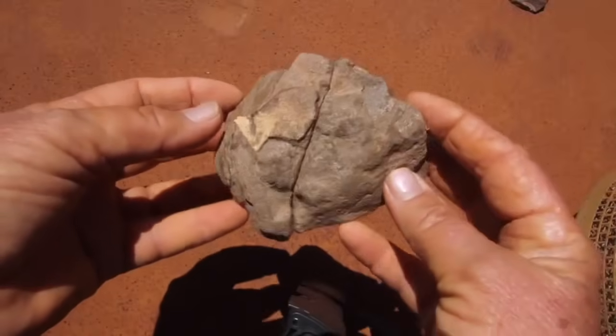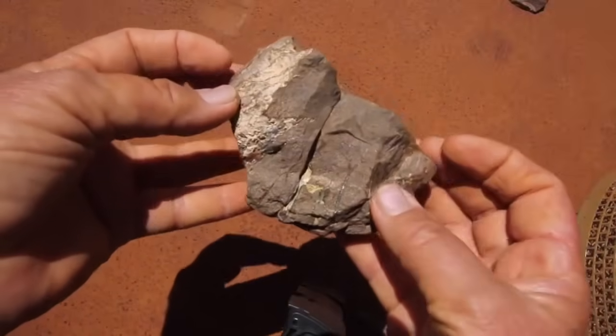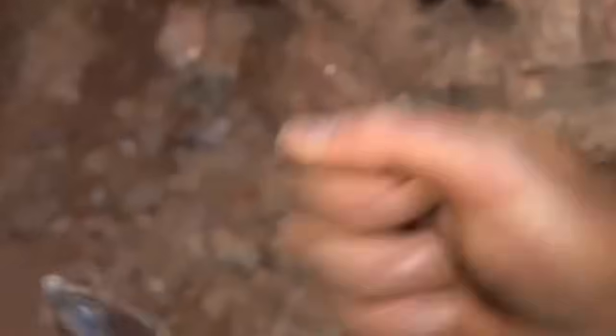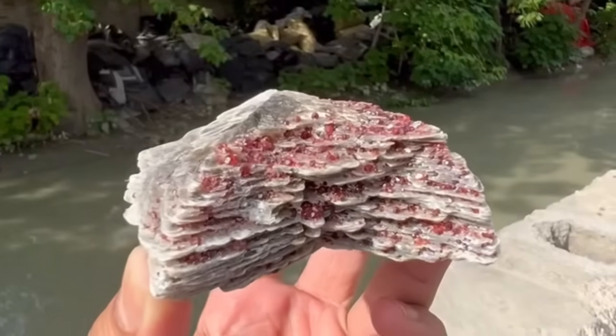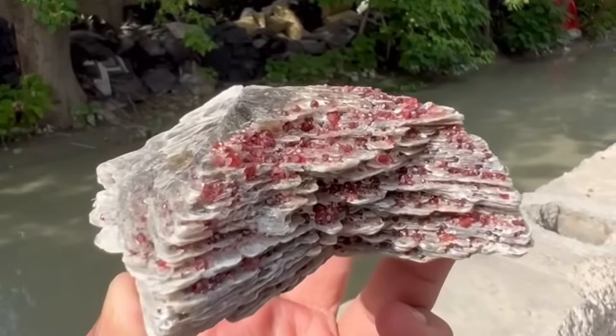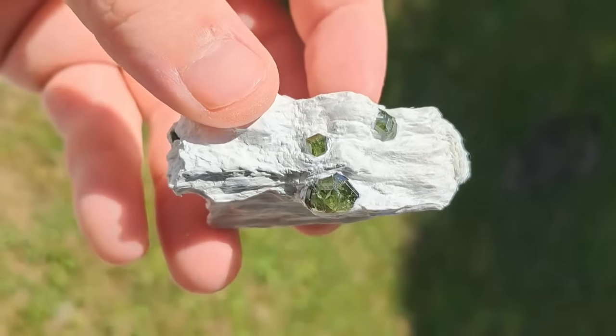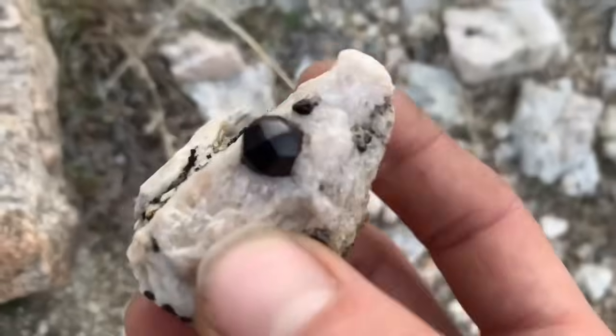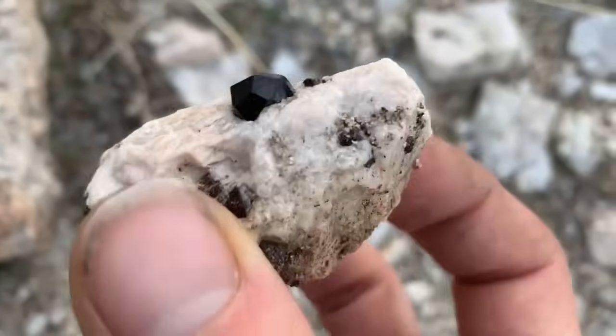Today, we're uncovering 10 ordinary rocks that most people completely overlook. Yet inside, they can hold sapphires, opals, rubies, gold, and even diamonds, quietly waiting to be discovered. Take a closer look, because beneath the plainest surfaces, nature has concealed secrets that can amaze anyone who knows where to search. Let's step into the hidden world of Earth's best-kept treasures.